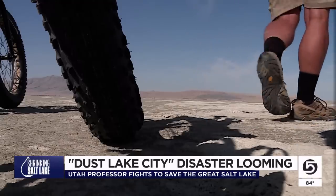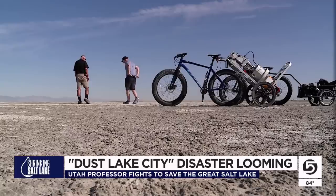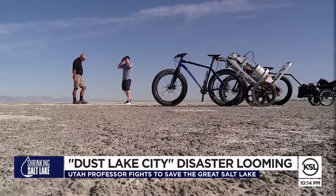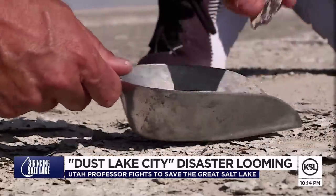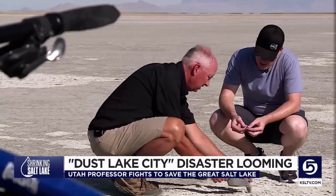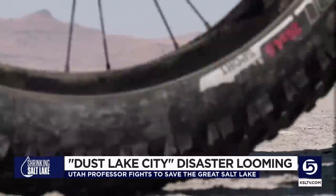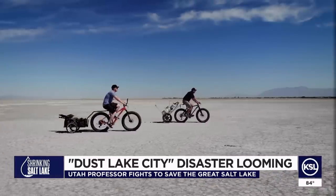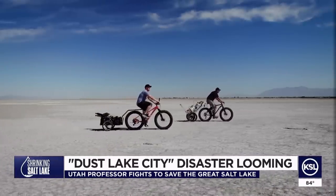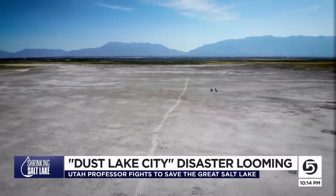And that's where the real problem is revealed. What looks like a packed, hard, salty playa can actually be pretty fragile. Here we have a place with a very thin, shallow crust — it's very fragile. When the wind comes along, it starts to pulverize this. As we pedaled, Kevin pointed out again and again dust hotspots — places of particular concern that he believes make up as much as 9% of the now exposed lake bed.